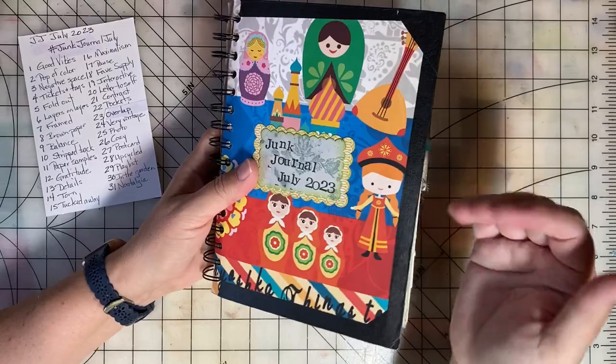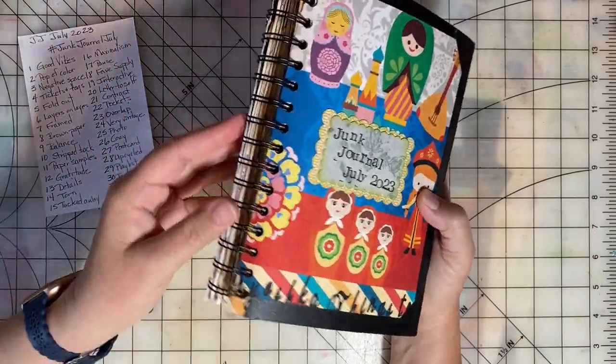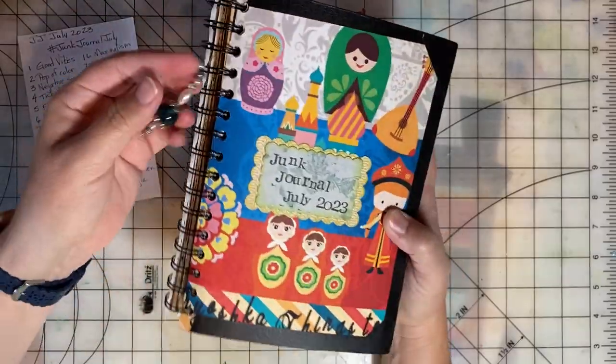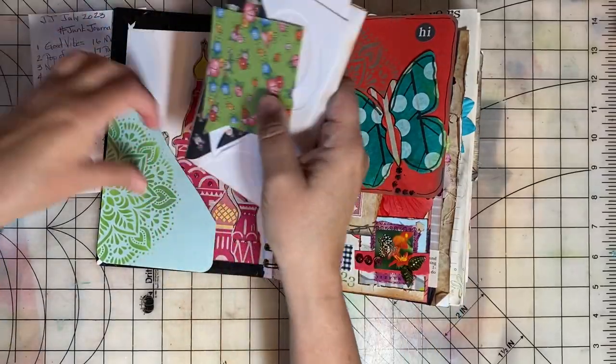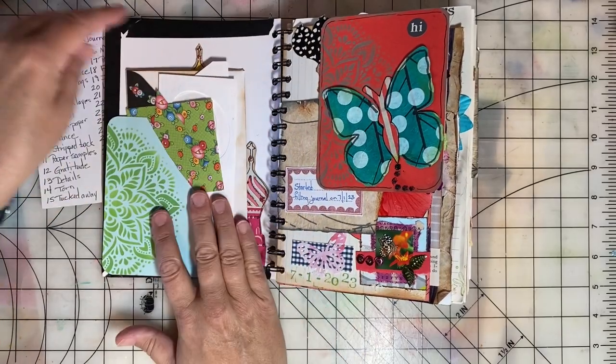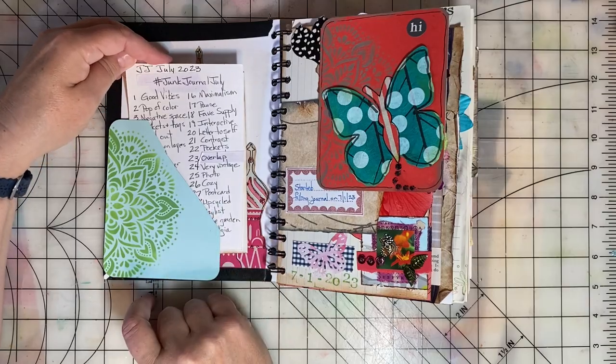There's some information in my video description about this journal and what I used for the cover and to bind it. This is just a little extra pocket in the front where I put things that I might use on different days, and I always kept the prompts there.